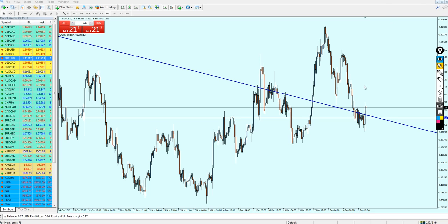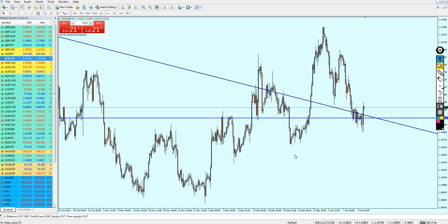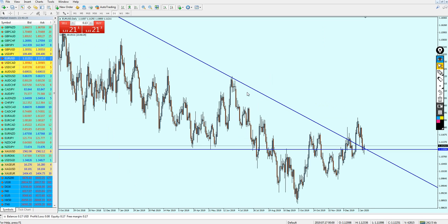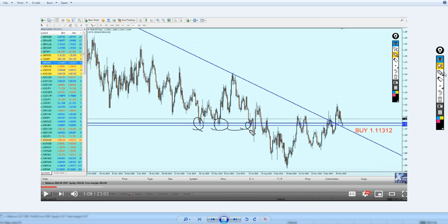EURUSD - I'm really thankful because what I said in the last midweek analysis video has really happened. As I mentioned, this is what I drew on the EURUSD in the weekly analysis video - this is the same resistance trend line I drew here. I said that the EURUSD was gonna fall down.